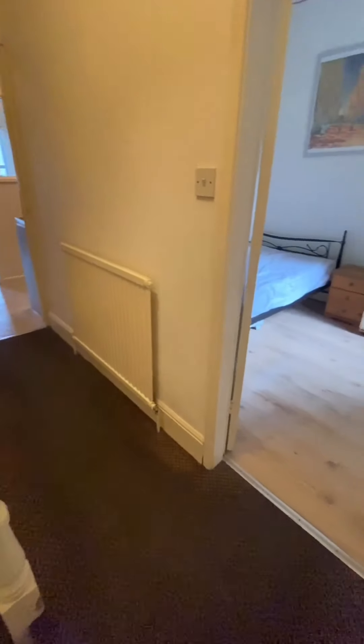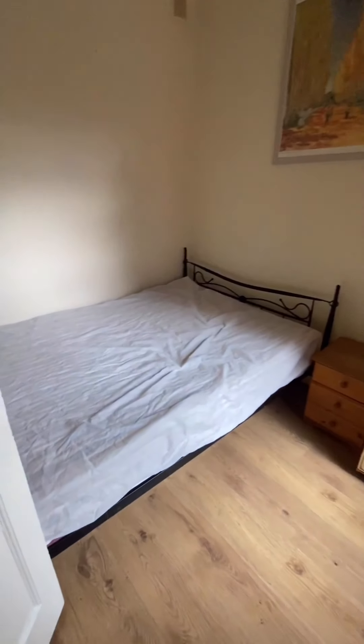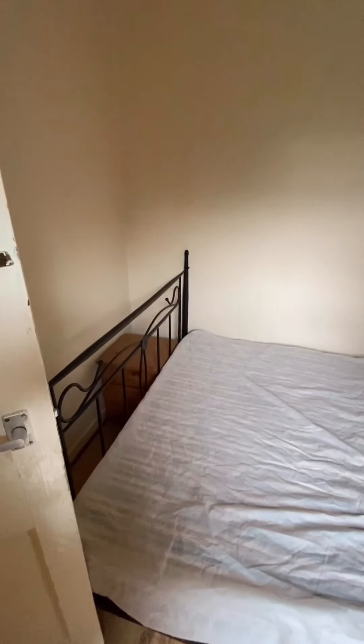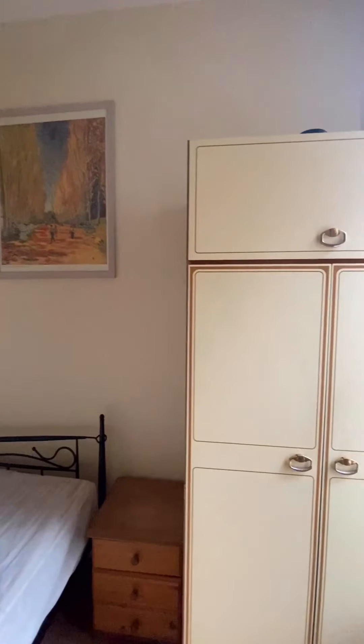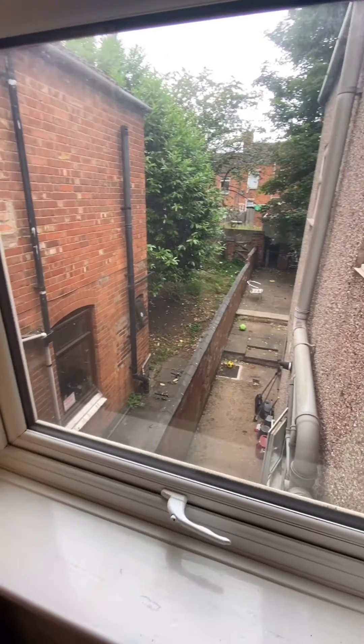If you go back to the hallway, this is where the second bedroom is located. So this has got the double bed in there. And this is the view of the garden.